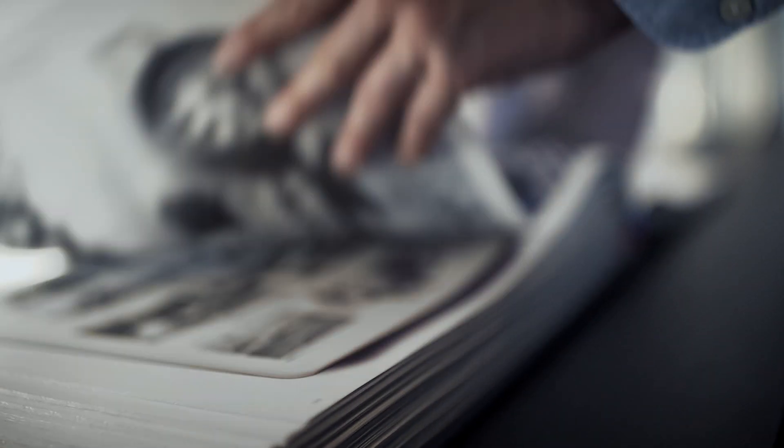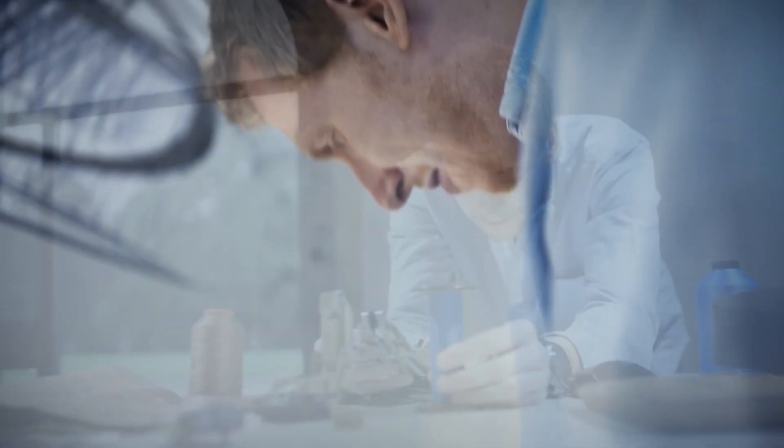To get started on such a big project, I first had to create a sketch model of the Bugatti Chiron out of LEGO Technic elements. It was for me to see if I could recreate the model with the elements that we have today.